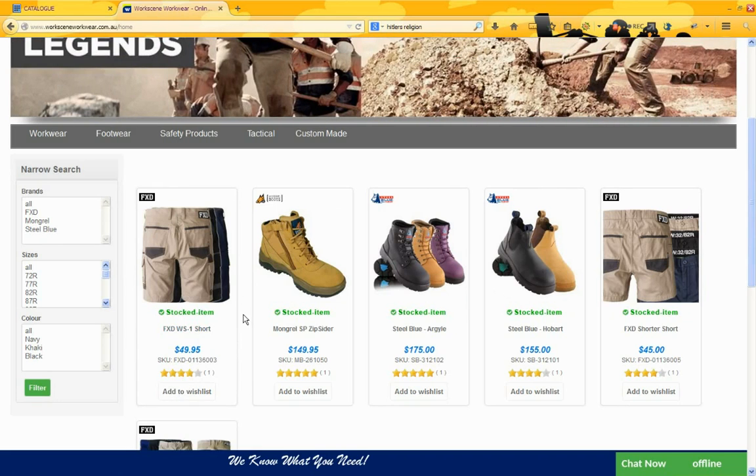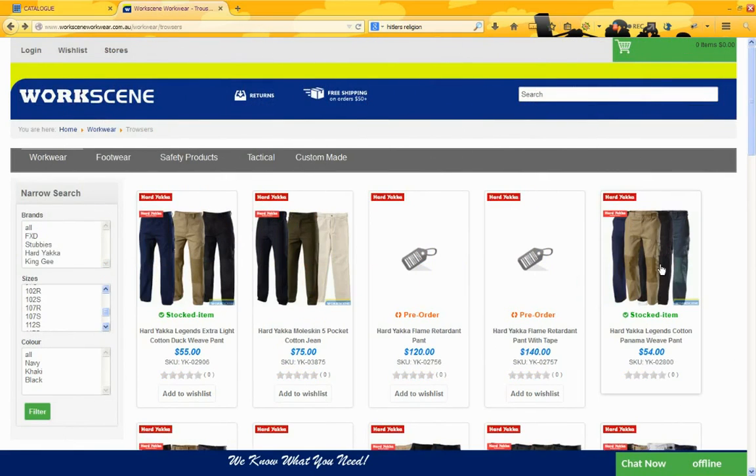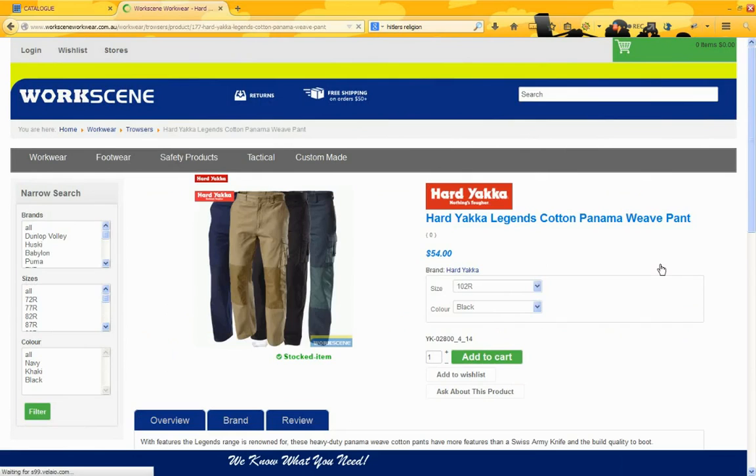As well as being able to filter based on brands, sizes and colours. And in addition to that, you can click through to a more detailed product page. When we click on a product, we bring up the details page and here we have a bigger image. In fact, you can have multiple images in here.